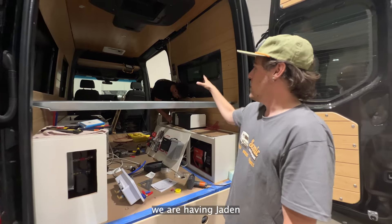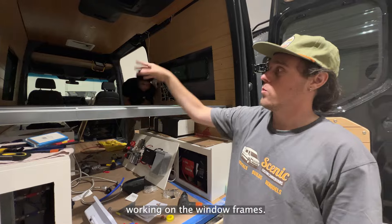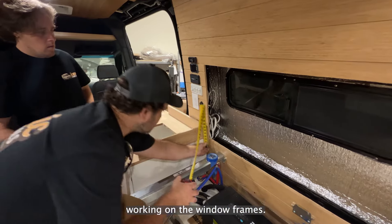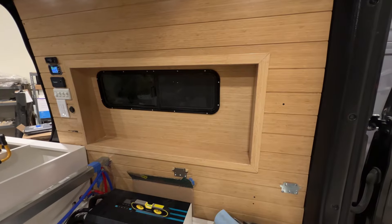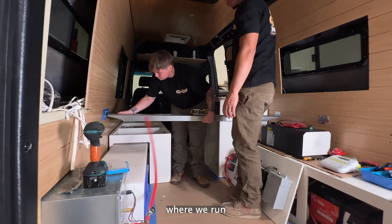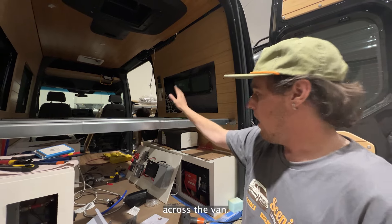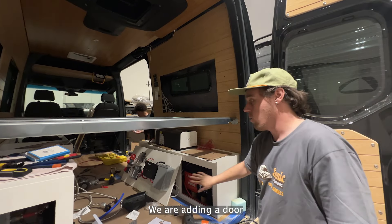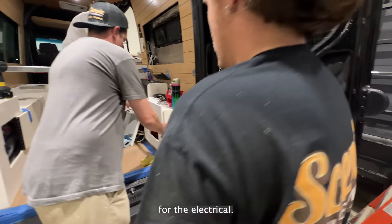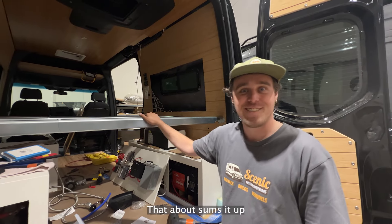Today we're having Jayden finish up the electrical. We cut out our final window size and we have Dave working on the window frames. We mounted the brackets for our bed rails and got the bed rails up, where we run some of the plumbing lines and the propane line across the van. We're adding a door to this side for more accessibility to the electrical. That about sums it up for the day.